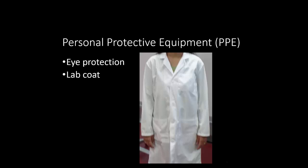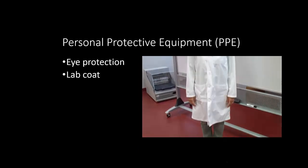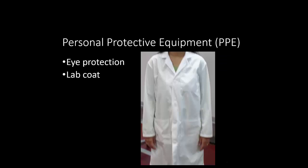Street clothes worn with lab coats must meet the following conditions. Leg covering — pants or skirt — must extend below the hem of the lab coat to help protect the legs. Short pants or skirts are not allowed. Bare shoulders, arms, or midriffs are strongly discouraged. Your clothes provide an additional layer of protection against bacterial aerosols, chemical splashes, mechanical injury, and burns.